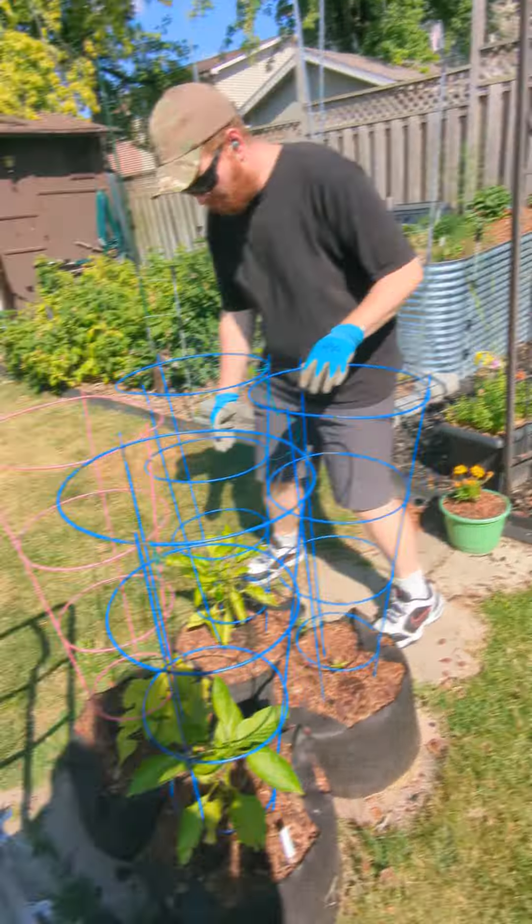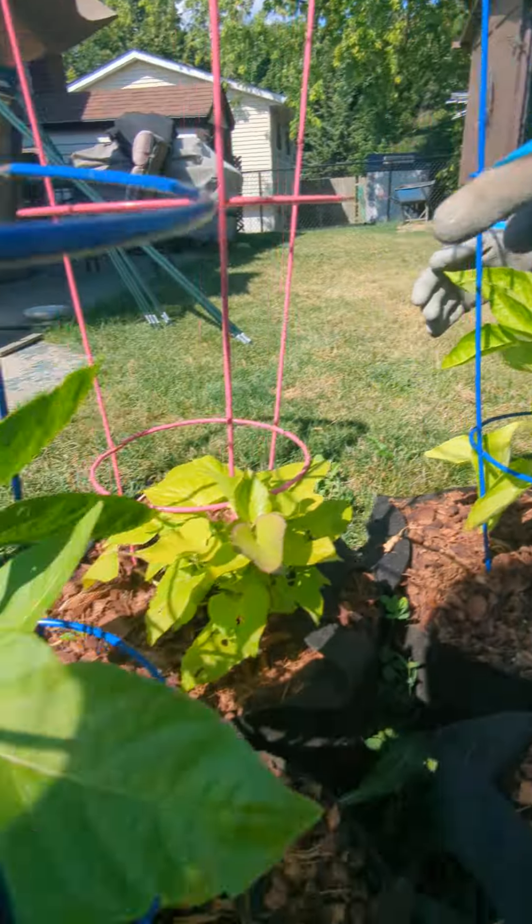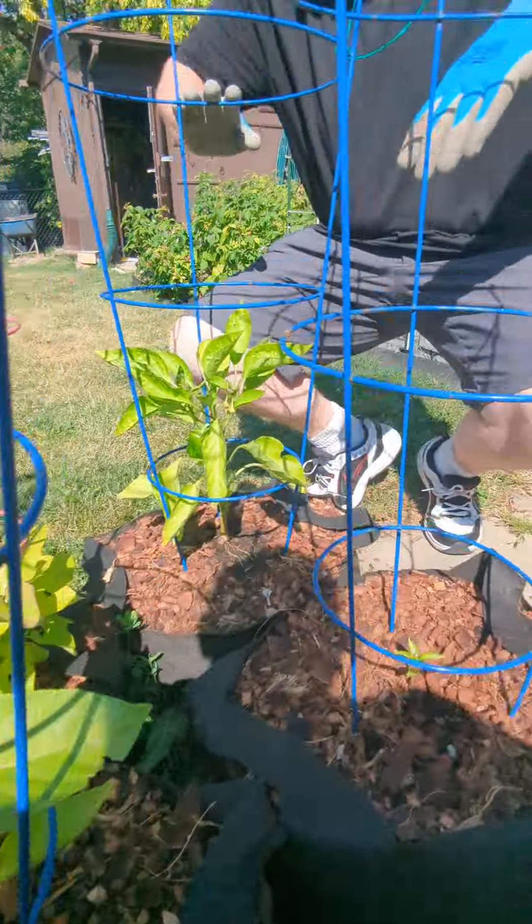Now actually, if we check over here in these grow bags, these two peppers — I actually got a nice pepper right there and another one right back there. Those should hopefully be ready in another three or four weeks.